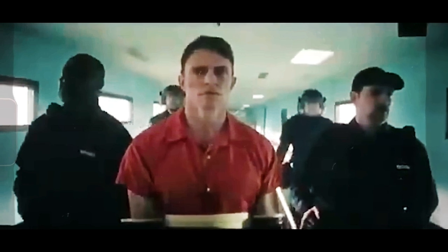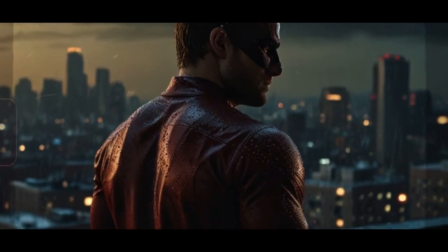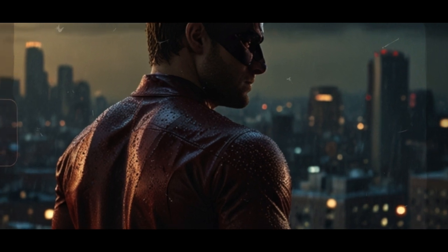Another exciting moment is when we catch a glimpse of a new villain, and it looks like they might be tying in some elements from the comic storyline of Born Again. This could potentially introduce new threats that Matt must tackle. Plus, there's a moment where we see him donning a new suit that looks like it's inspired by his classic comic look. It's such a nostalgic touch — keep your eyes peeled for all these details because they really enhance the lore and hint at what's to come.